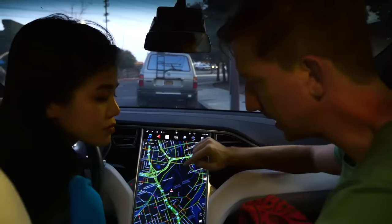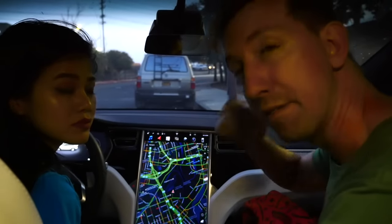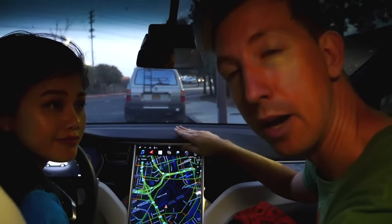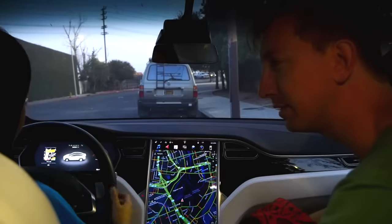Alright guys, we are inside the Tesla. On the Tesla is a map here, and there's a list of locations where this Tesla has been before we ever got it. So we think that one of those locations might be the address to the hacker's home. So let's go to the first address V. You ready to drive?